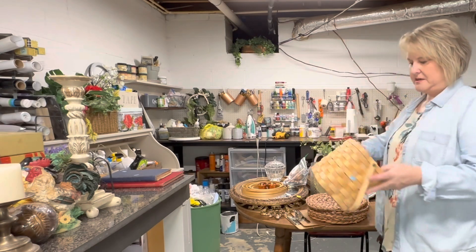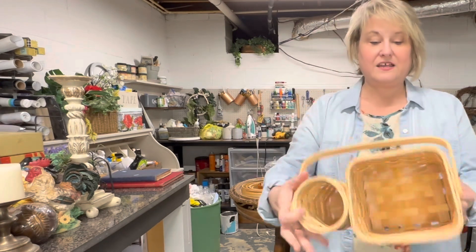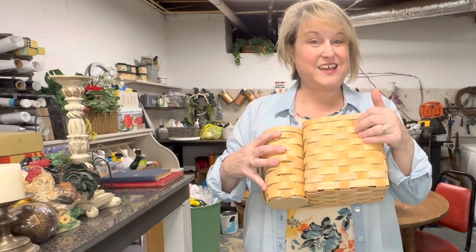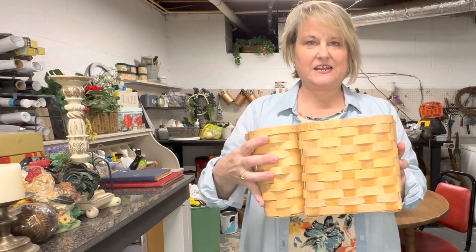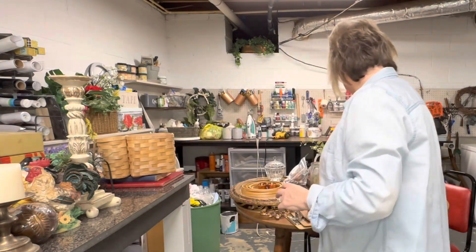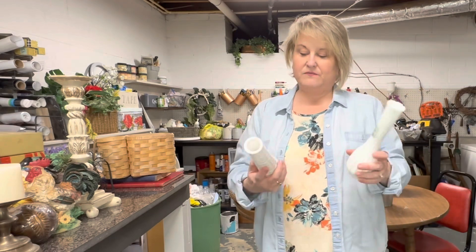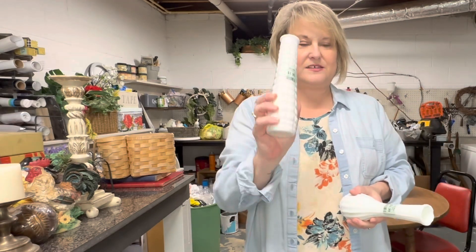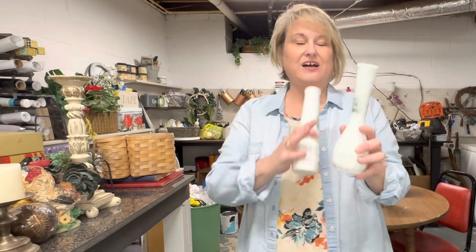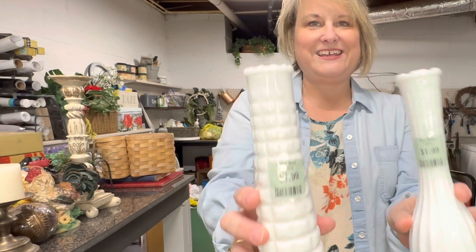I got this little picnic wine basket for $1.99. I thought a little drop cloth with a stamp on it would be super cute on this, and stain it up a little bit darker. I'm running out of milk glass in the booth, so I got both of these. I actually had one just like this that just sold last week — the single ones always sell. I'll stick a nice flower in there and sell it with the flower. I got those for $1.99 each.